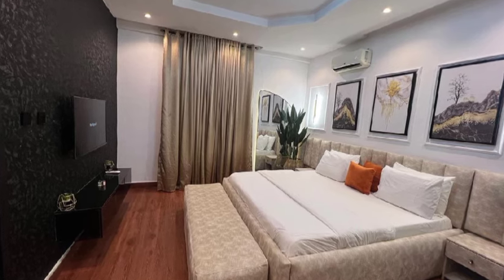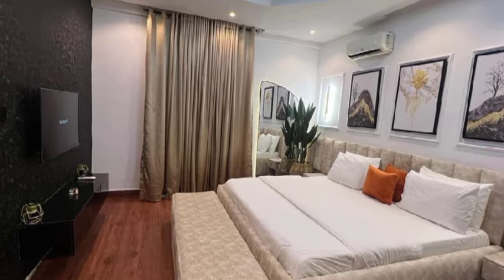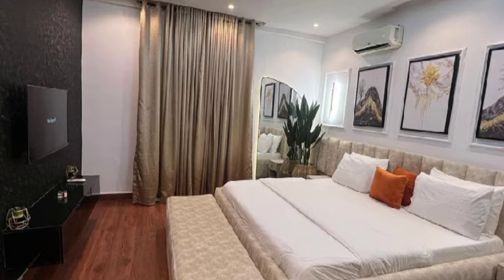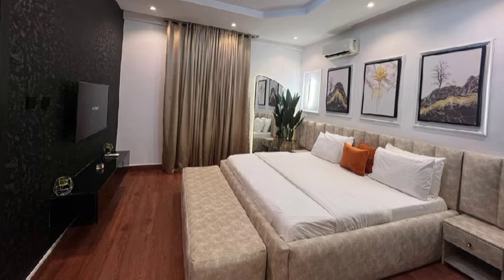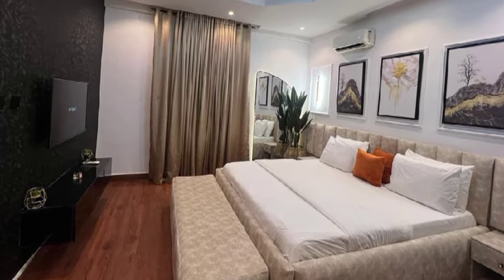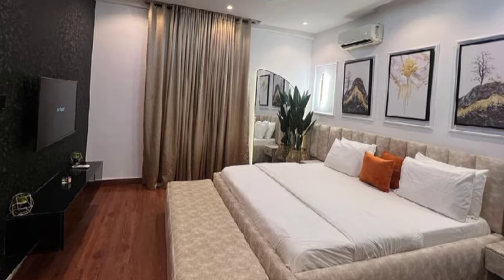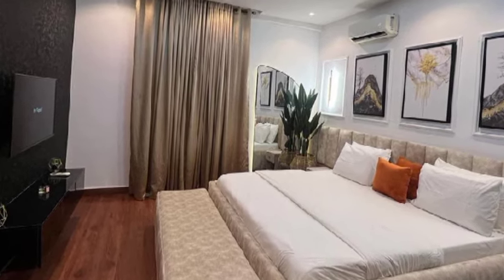Here's the master bedroom. Look at those art pieces above the bed. You have your AC and TV over there. Wow, what else do you need? There's an artificial plant at the corner, and a mirror. I love the lighting — looks very nice. You also have your AC over there.